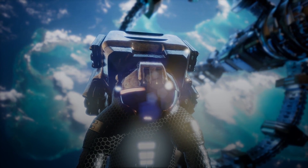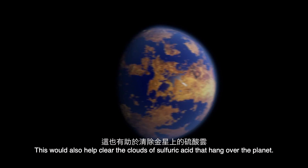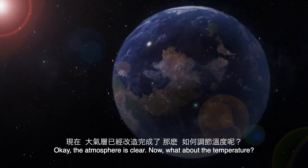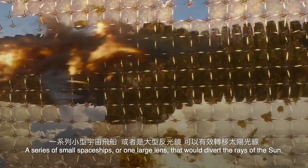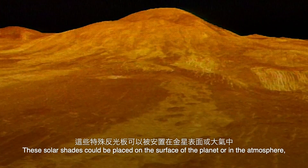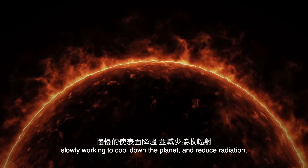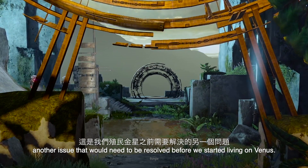Okay, that's manageable. This would also help clear the clouds of sulfuric acid that hang over the planet. Now the atmosphere is clear — but what about the temperature? One way to cool the surface is with solar shades: a series of small spaceships or one large lens that would divert the rays of the Sun. These solar shades could be placed on the surface of the planet or in the atmosphere, slowly working to cool down the planet and reduce radiation — another issue that would need to be resolved before we started living on Venus.